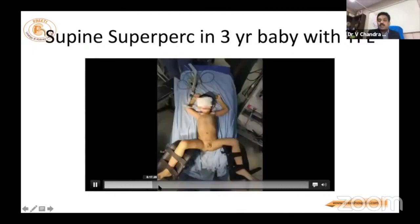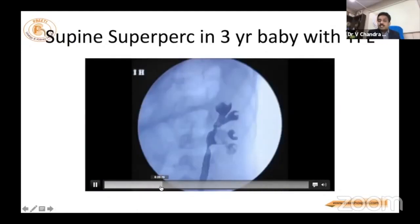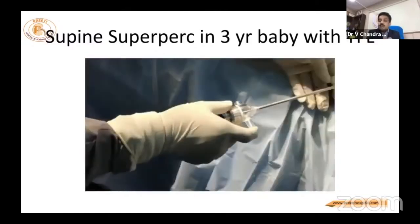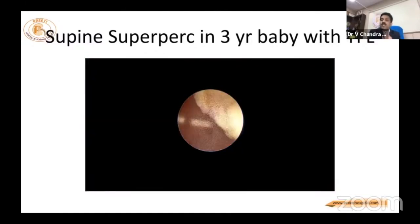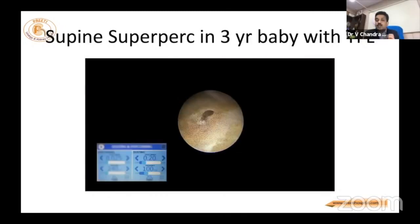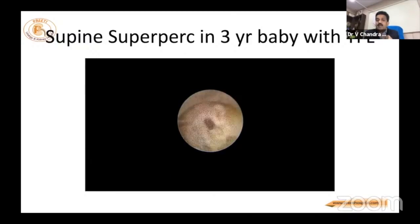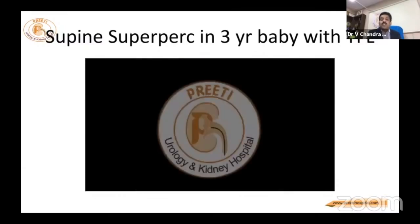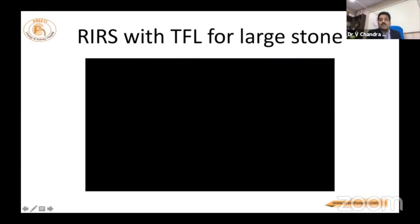I did not attempt RIRS; I went directly for supine PCNL. This is the picture — a very easy case with a dilated PCS. We punctured the inferior calyx. Once inside, we used suction from an Indian superpercutaneous instrument to remove fragments. Watching carefully, you don't see fragmentation on the surface — this is at 100 Hz and 0.5 J. You are eating away the stone without seeing powder, because every dust particle is suctioned out. When shown on gauze, you see very fine powder. When surface area is the same but volume is less, fragments can be suctioned out; when volume is more, they cannot.